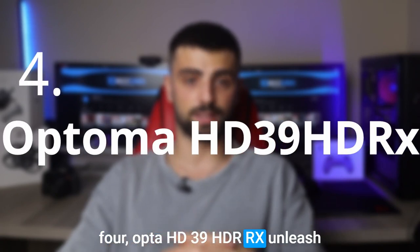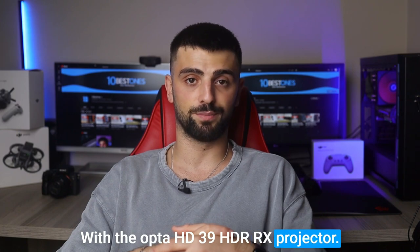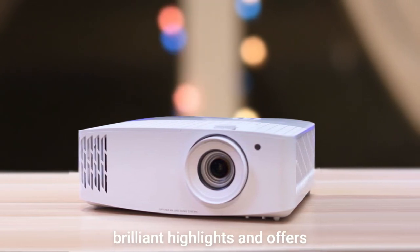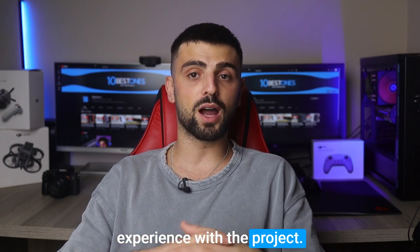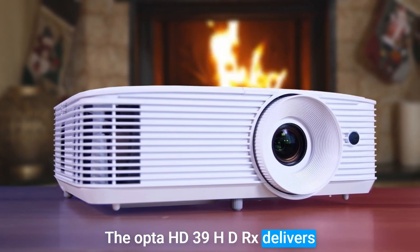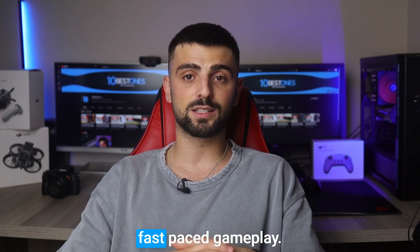Number 4: Optoma HD39 HDRX. Unleash the full potential of your gaming experience without breaking the bank with the Optoma HD39 HDRX projector. Its stunning 4000 lumen brightness ensures vibrant gameplay in any space. Take advantage of its HDR support, which enhances deep blacks and brilliant highlights, and offers exceptional color accuracy. Engage in a more captivating experience with the projector's game mode, optimizing contrast and color for optimal immersion. Despite its low price, the Optoma HD39 HDRX delivers outstanding gaming performance, boasting impressively low input lag with only 8.4ms at 1080p and 120Hz, ensuring seamless and fast-paced gameplay.